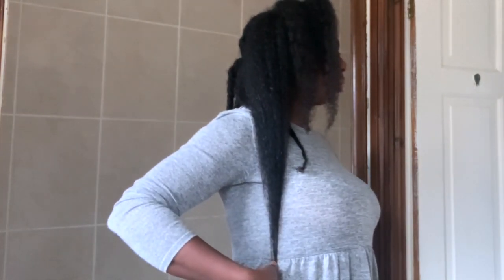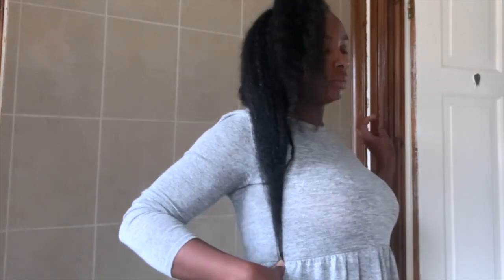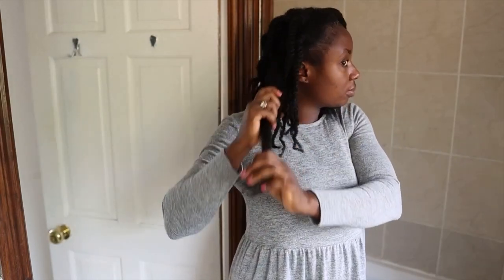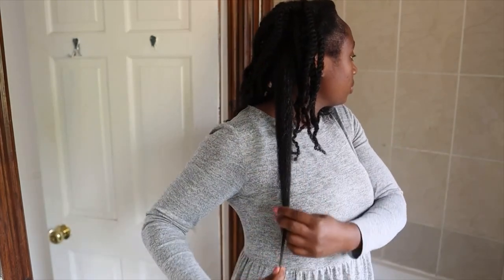Hey guys, it's your girl Vanessa here. Welcome back to another video. Today's video is the second part of a two-part video in which I shared with you how I was able to grow my hair over an inch in about six weeks time. If you haven't seen that video, I'm going to link it up here and also in my description box, so feel free to check that out so you can have a better understanding of what I've done and how I was able to achieve this result.